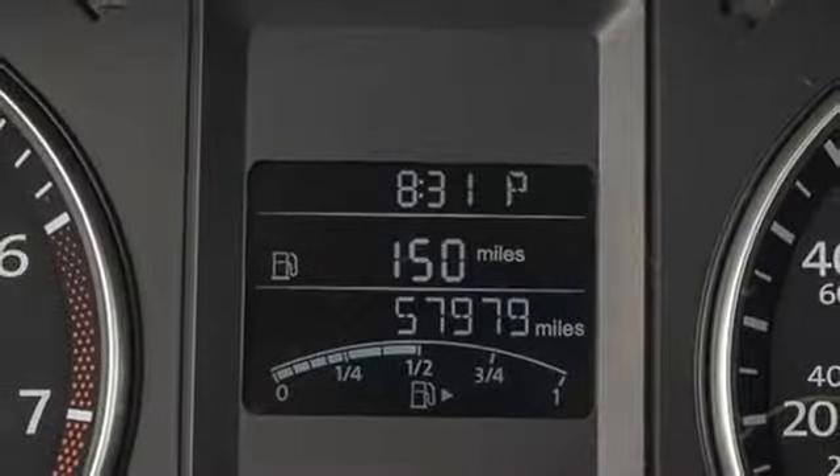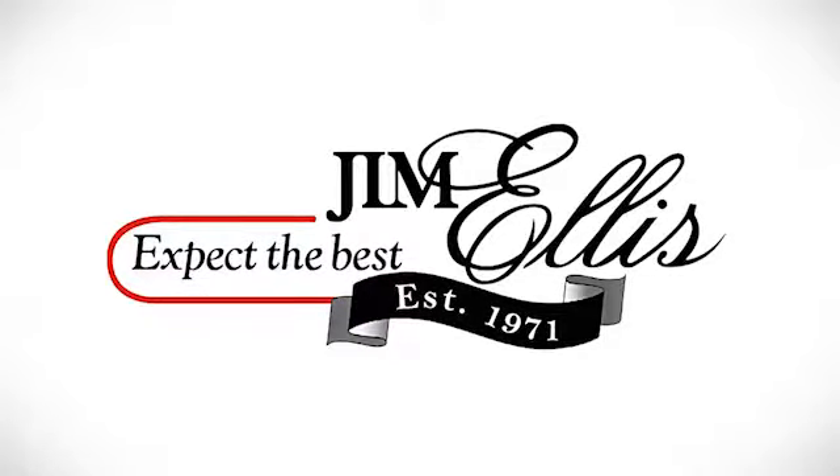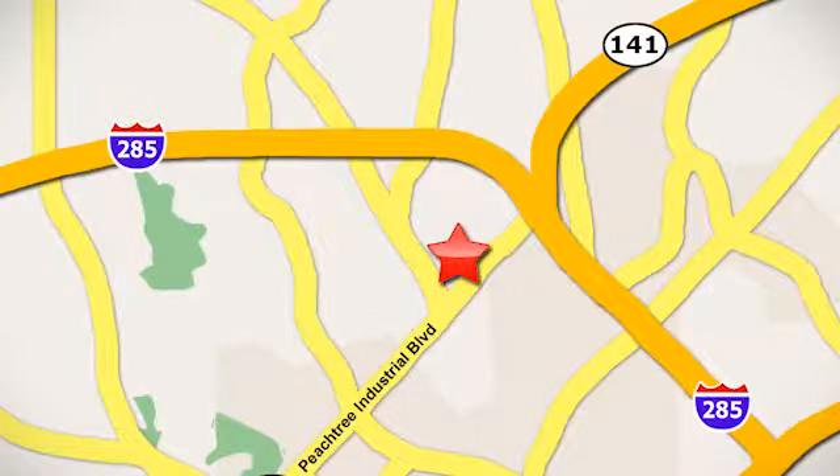Come check it out today. Contact Jim Ellis Volkswagen of Atlanta today or stop on by. We're conveniently located inside I-285 on Peachtree Industrial.